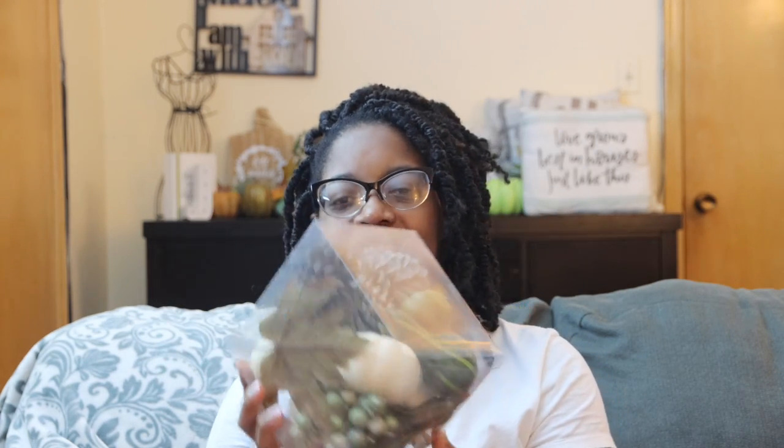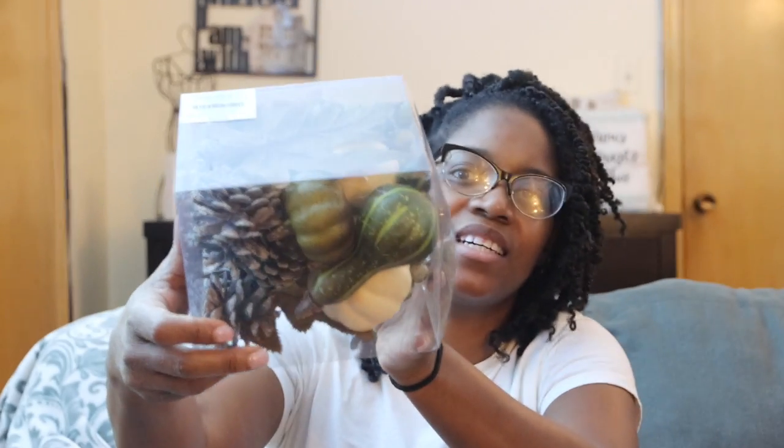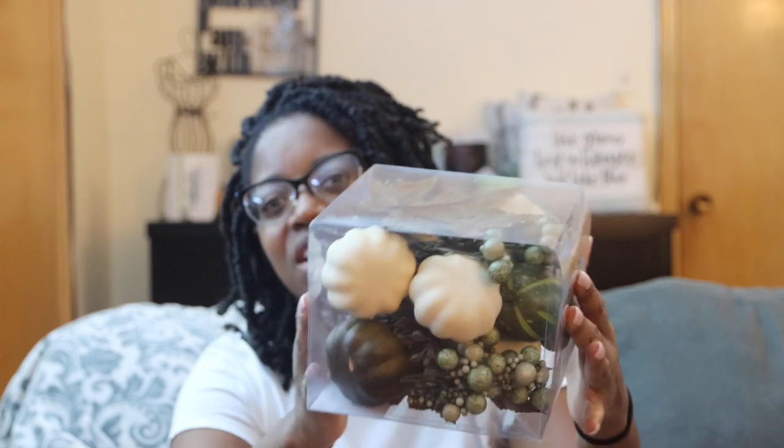All their fall decor was 40% off. I got some pumpkins, squash, leaves, and pine cones — I thought those were really cute. The color tones I'm going with are neutral: greens, creams, and a little bit of mustard yellow, staying in that family. This set was $11.99 and then 40% off of that.